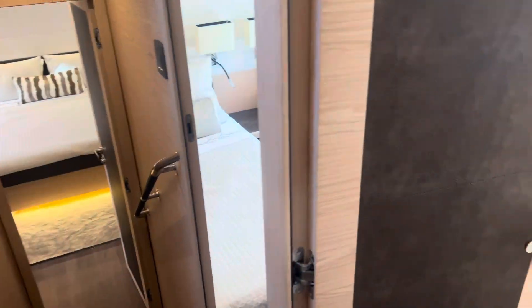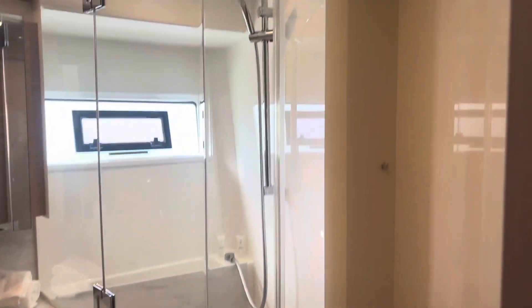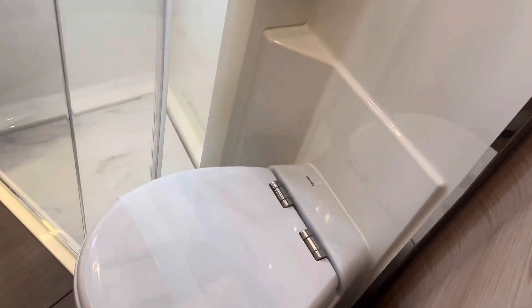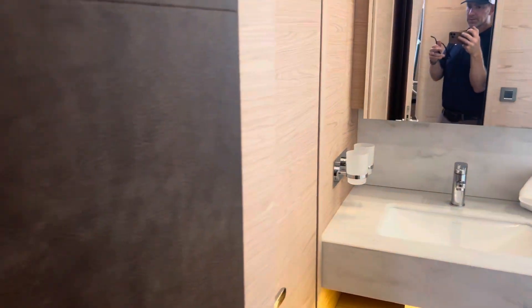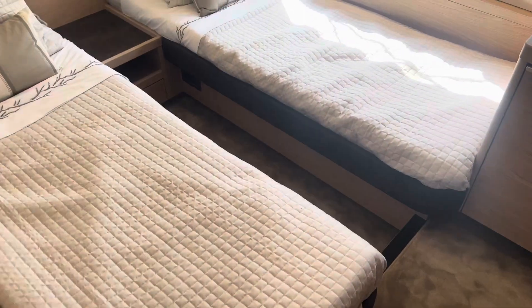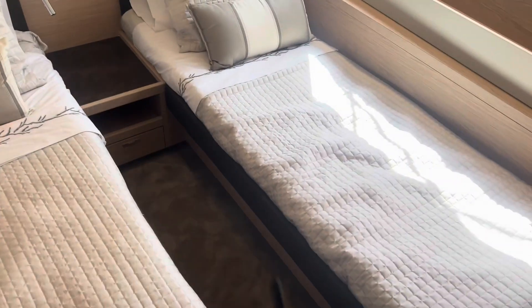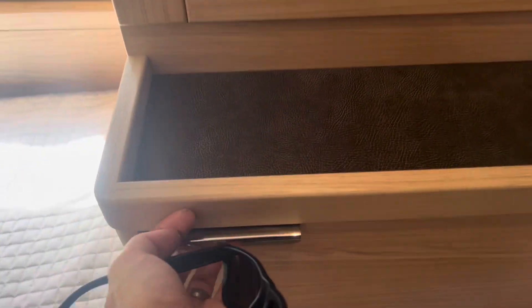Coming back, you have the guest head which is also ensuite to the guest room. You have a separate shower, toilet, nice Corian countertops, and an ensuite door to the guest cabin. This is broken down into two single beds but there is a filler cushion that can go here to make this one queen-size bed, and ample storage all around with a nice big hanging locker.